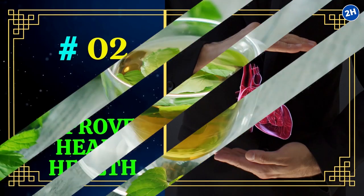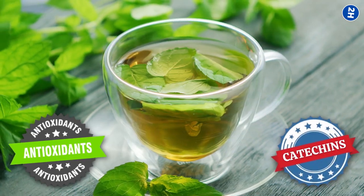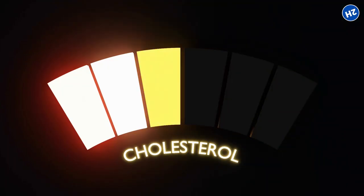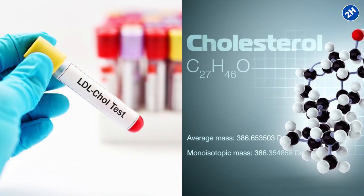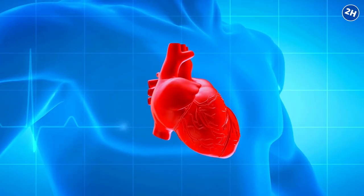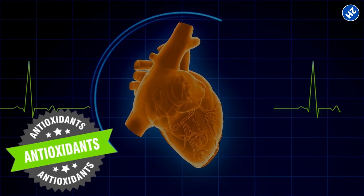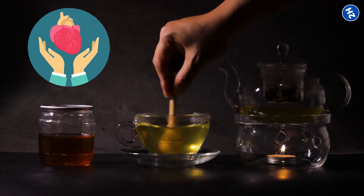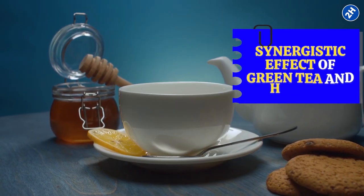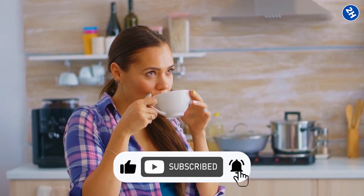2. Improves Heart Health. Green tea is rich in antioxidants and catechins, which have been shown to improve cardiovascular health by lowering cholesterol levels and improving blood vessel function. A study published in the Nutrition Journal found that green tea consumption was associated with lower levels of total cholesterol and LDL cholesterol, both of which are risk factors for heart disease. Honey also positively impacts heart health due to its antioxidant and anti-inflammatory properties. Combining the two can have a greater synergistic effect on heart health than either ingredient alone.